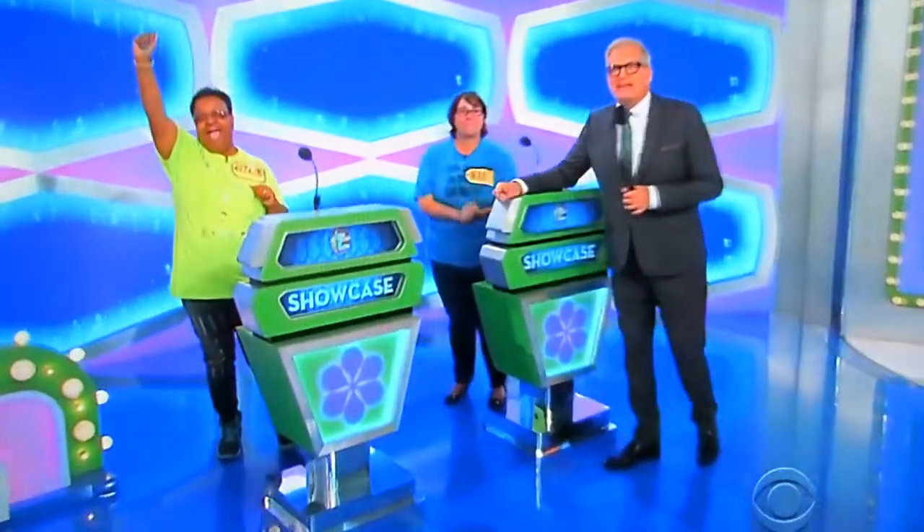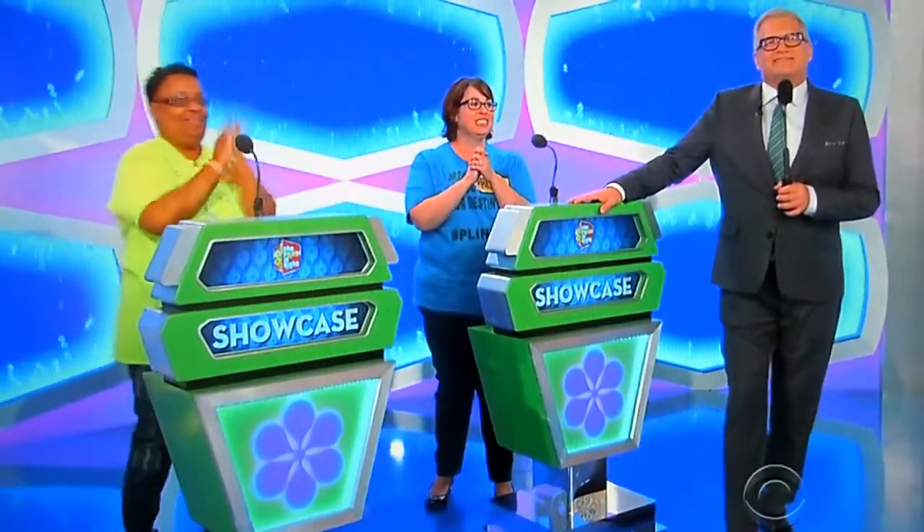Welcome back, everybody. I've got Rosalyn here. I've got Heidi here. And George is waiting for the first showcase. Let's see it, will ya? Here we go, Drew.